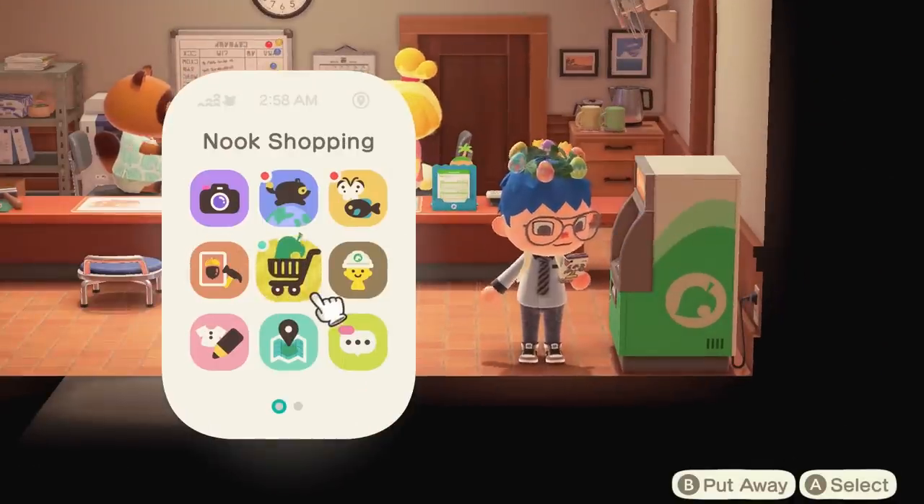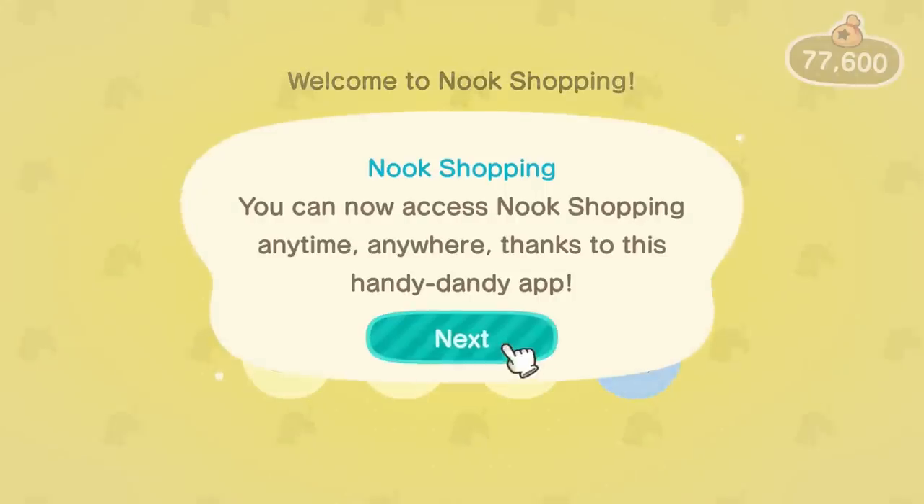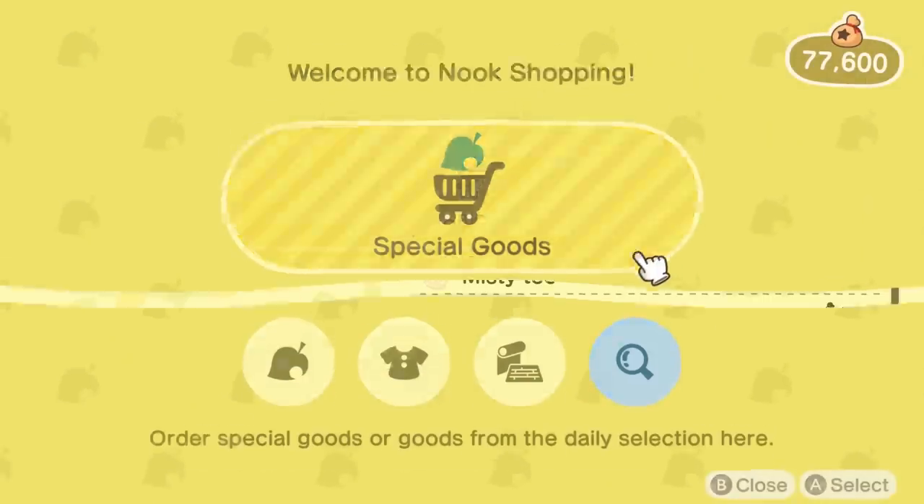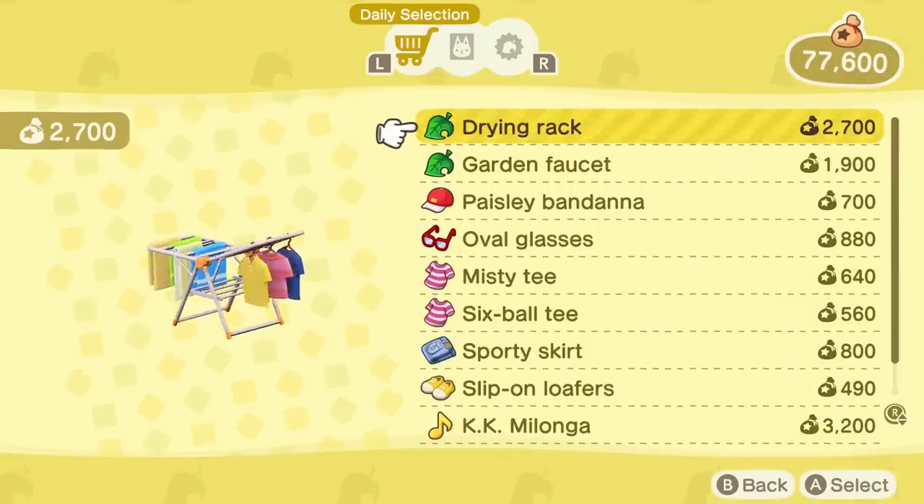Obviously, the unlock process might take a while. Even if you purchase the maximum number of items each day, the notification will take a while to pop up.